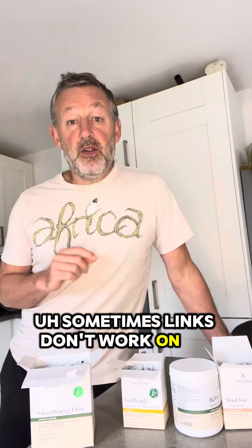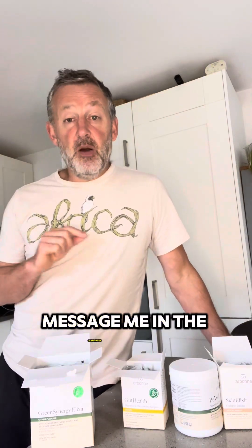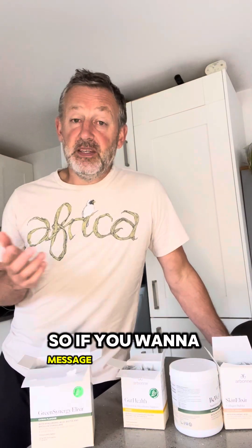I'll put links to both the Green Gut Glow and the Green Synergy Elixir in the comments. Arbonne is a brilliant company — they want everyone to be happy, so there's a 90-day no-quibble money back guarantee on all products. If you use it for 30 days and want your money back, you just ask and it goes straight back into your bank account within three to five working days. Make sure you're using Chrome as links don't always work on other browsers. Message me in the comments or directly — I'll also put links to my Facebook and Instagram. No such thing as a stupid question, so don't forget to ask!